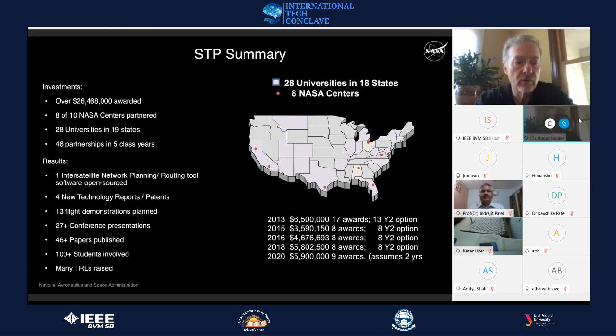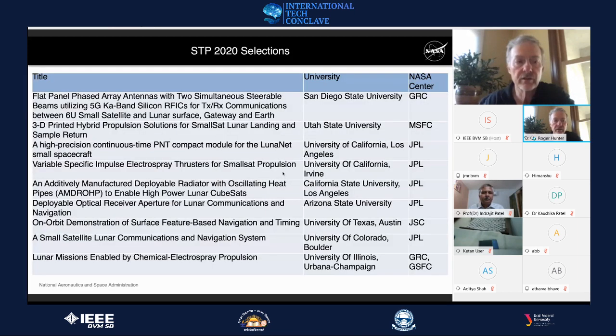So far, 28 universities in 19 states are included in this class of investments this year. We use this as a means to stimulate research within industries and to inspire up-and-coming engineers that space is still a worthy place for a great career.